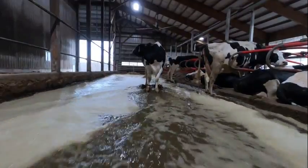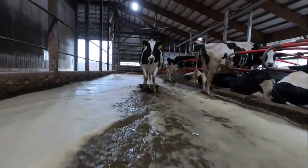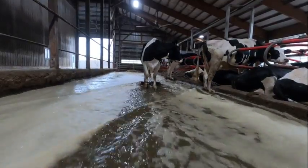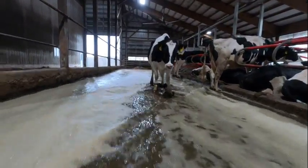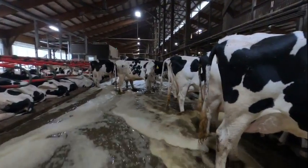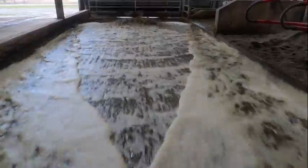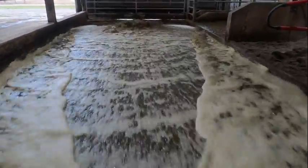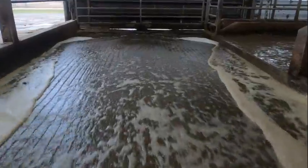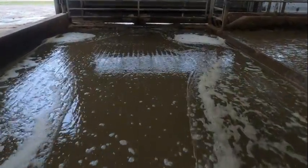The barn is built on a 1.5% slope. This allows the flush water to flow from the front to the back end of the barn quickly, taking all manure and sand that was kicked out of the freestalls. When the aisle is done flushing, the flush head will close. The aisle is now completely clean.